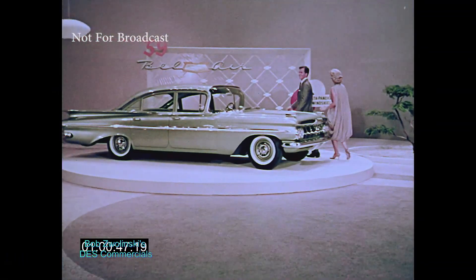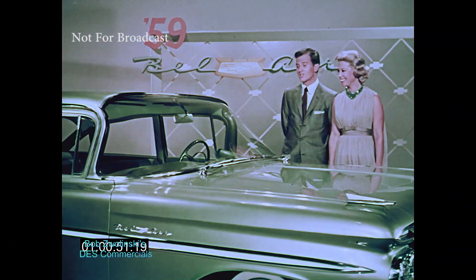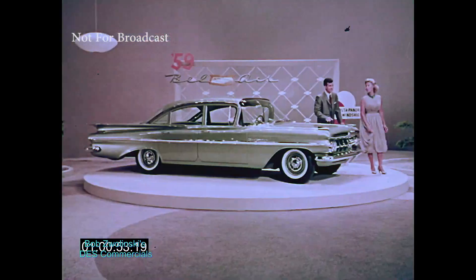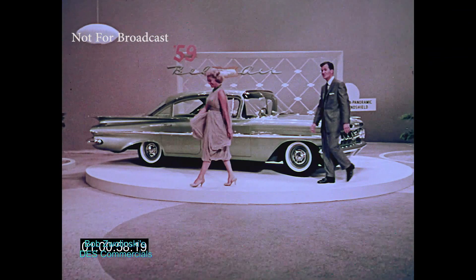And just take a look at the new Bel Air four-door sedan. Lovely. Get a load of that windshield, will you? There's a real eye-opener. You mean sky-opener. It's so big and wide, you can see everything. Chevy's got a nifty new engine, too.